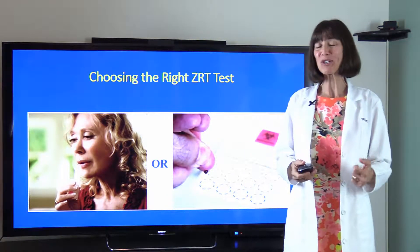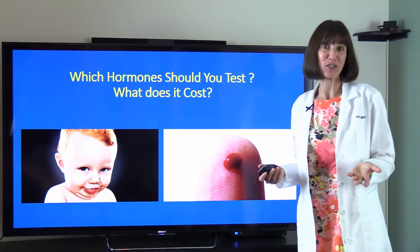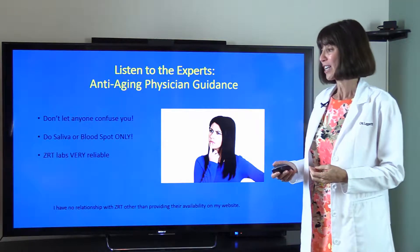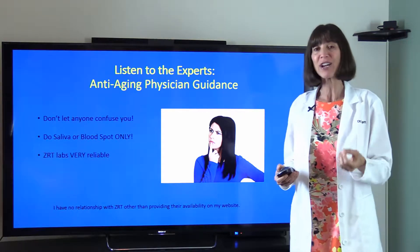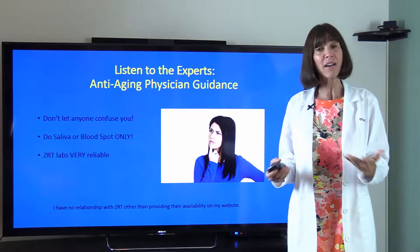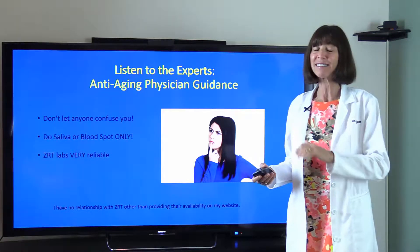Welcome back. In this video we're talking about choosing the right ZRT test kit to test your hormones — which hormones should you test and how much do they cost. Remember to listen to the experts, which are the American Academy of Anti-Aging and functional medicine physicians. I use ZRT Labs; I love ZRT Labs. I've been using them for almost two decades — very reliable, excellent results, easy to read and interpret.